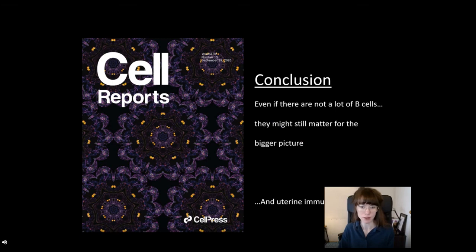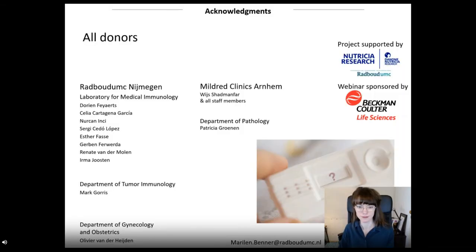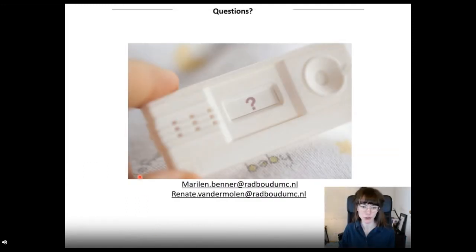This brings us to our overall conclusion: even though there are not many decidual B cells, they might still contribute to the overall pattern of local immunity in pregnancy. I would like to thank everyone involved in this study. The biggest thanks goes to our donors — more than 200 women helped make this possible. Thanks also to Beckman-Coulter Life Sciences for sponsoring this webinar, and to all the colleagues, gynecologists, and contributors from different departments who made this possible. I'm happy to take any questions, and also feel free to get in touch later on.